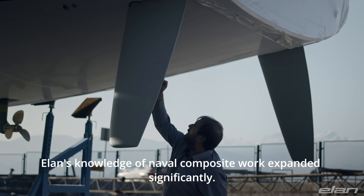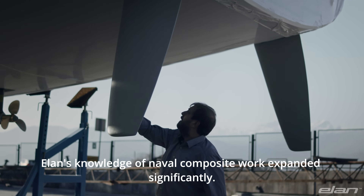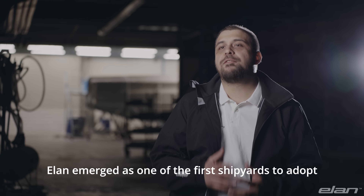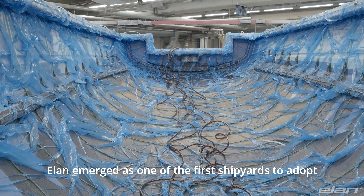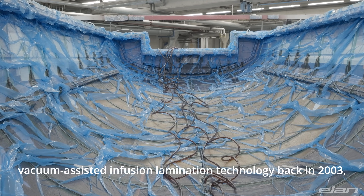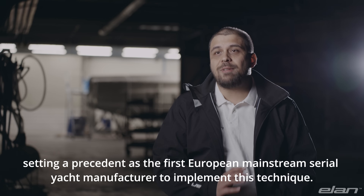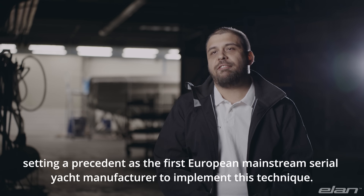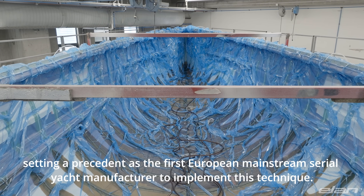Elan's knowledge of naval composite work expanded significantly. Elan emerged as one of the first shipyards to adopt vacuum assisted infusion lamination technology back in 2003, setting a precedent as the first European mainstream serial yacht manufacturer to implement this technique.